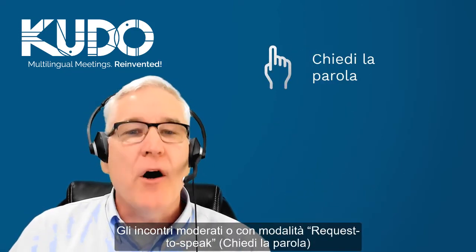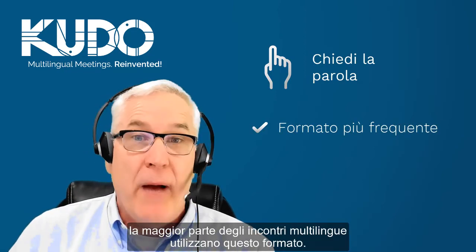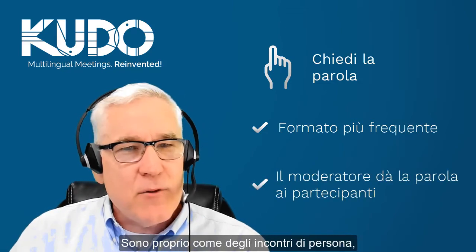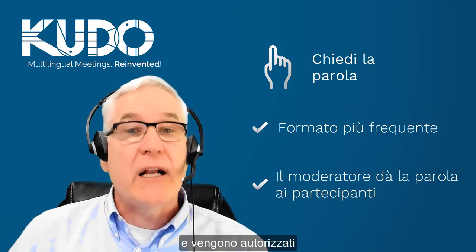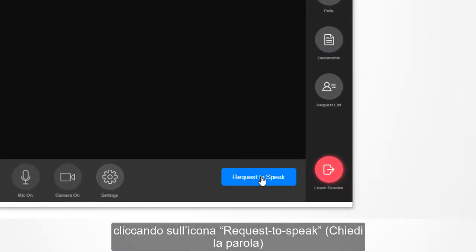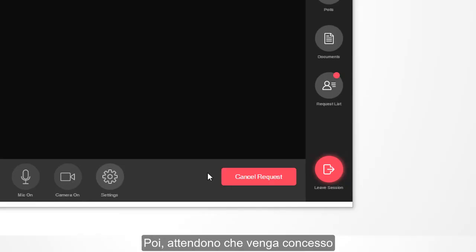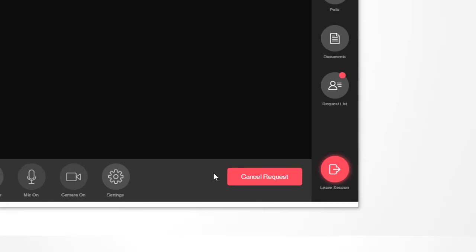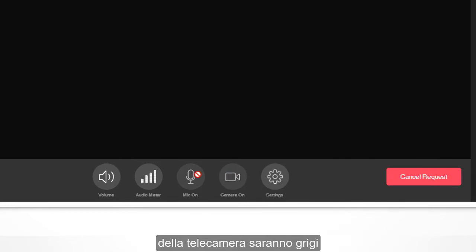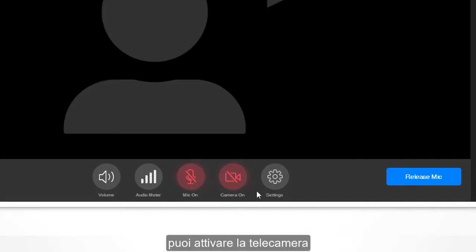Request to speak, or moderated meetings, are far more common on Kudo as almost all multilingual meetings use this format. Just like in face-to-face meetings where participants request to speak and are then recognized in order by the chair or moderator, on Kudo participants request to speak by clicking on the request to speak button, which is located in the lower right-hand corner of the screen. Then they wait to be given access to the meeting floor. Once you have been granted access to the floor, you can then turn on your camera and microphone to speak.